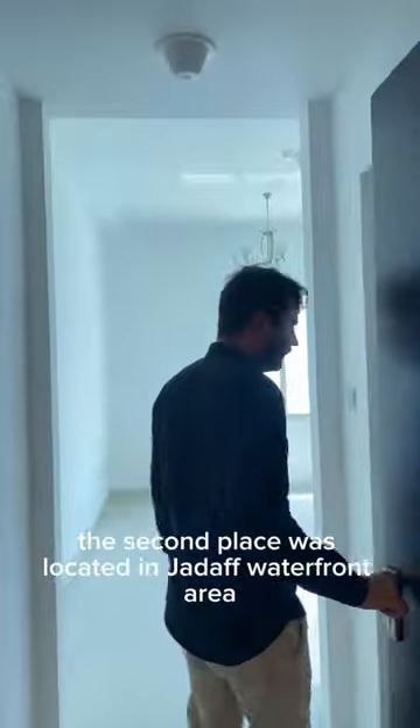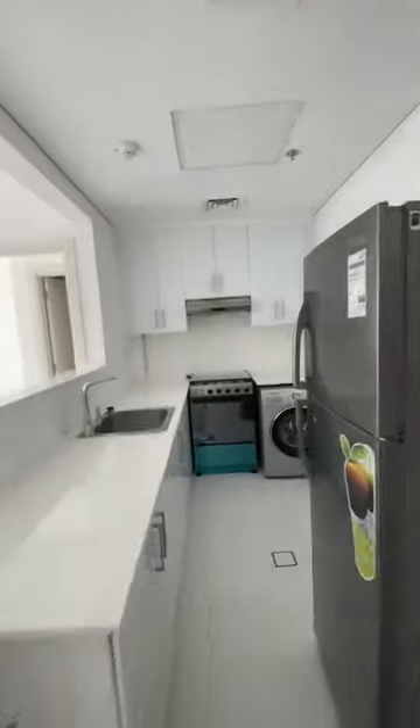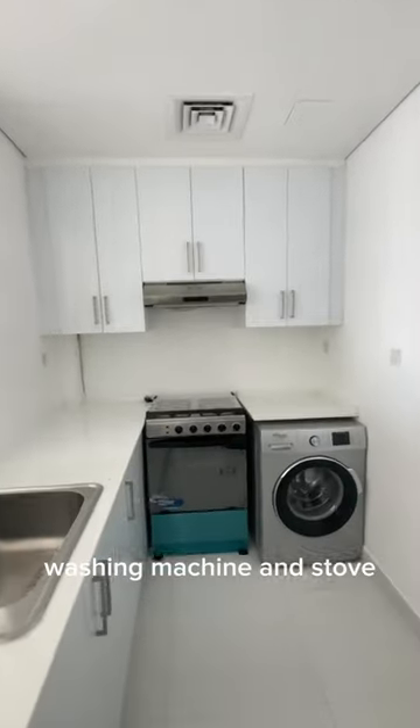The second place was located in the Jadaf waterfront area and was an awesome size. If these are still available, Zach and I will definitely go back and check them out. This apartment came with appliances like fridge, washing machine, and stove.